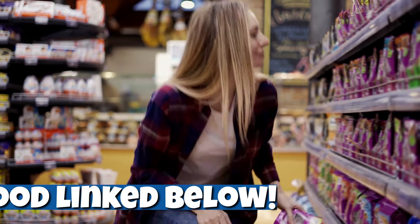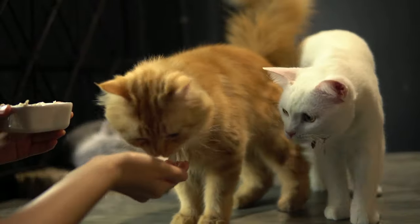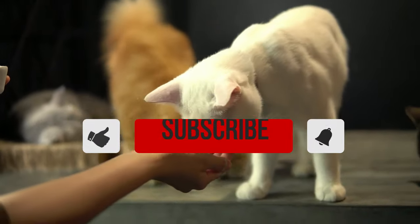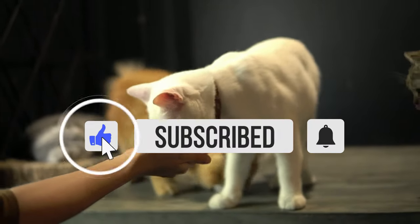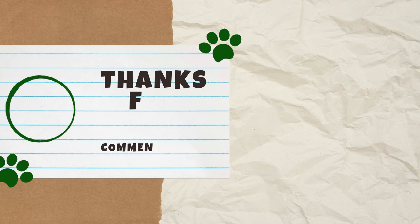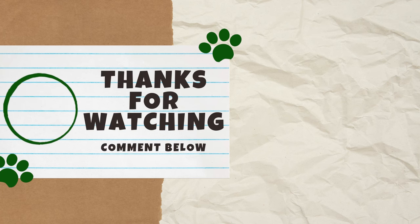You also need to keep in mind that any food can make a cat overweight if they overeat. So whether you choose wet food, dry food, or both, remember to always follow the portion recommendations. Feel free to share your thoughts in the comments below, and if you found this video helpful, please give it a thumbs up because it helps other cat lovers find our content. Thank you guys for watching and we'll see you next Catterday for another video.